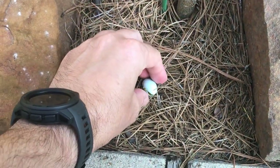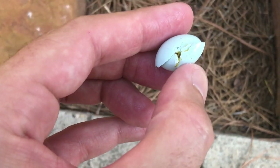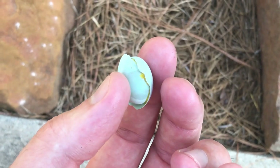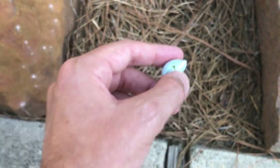Under the bluebird house I found this bluebird egg. If you look right there, it looks like something pecked that egg — I'm not real sure, but that's just what it looks like to me. I've never found an egg on the ground before, so that was a little bit troubling. I went to check the house.